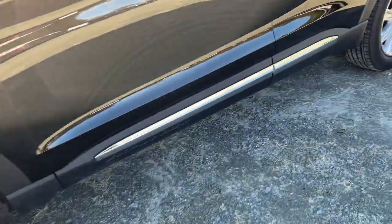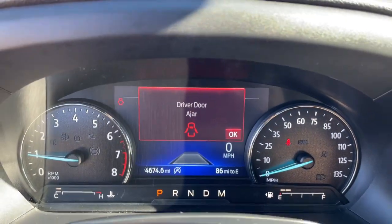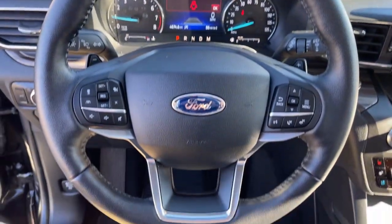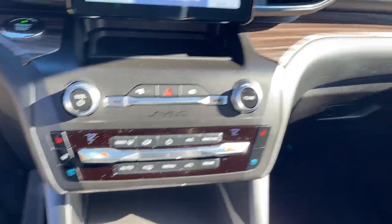The following are some of this vehicle's highlighted options: navigation system, power lift gate, adaptive cruise control, electronic stability control, aluminum wheels, Bluetooth, seat memory, luggage rack, trip computer, power windows.